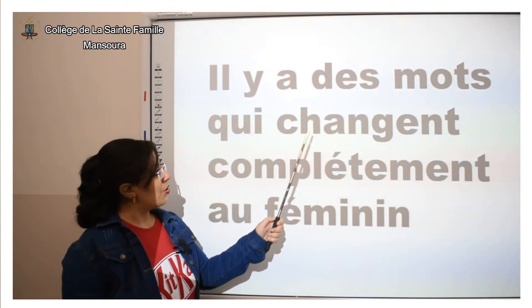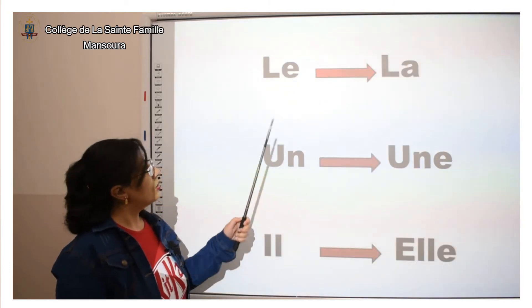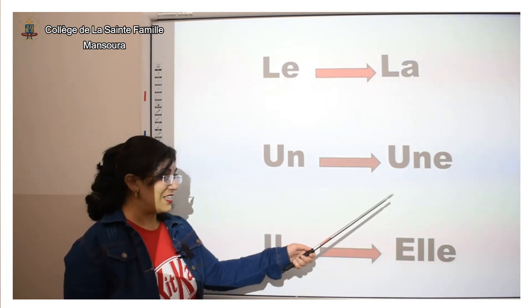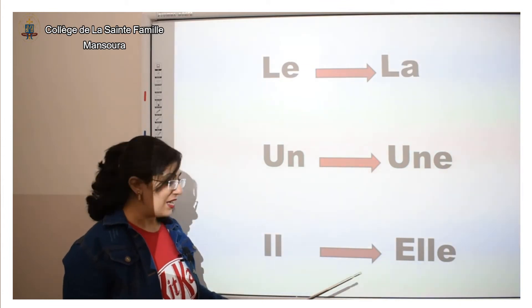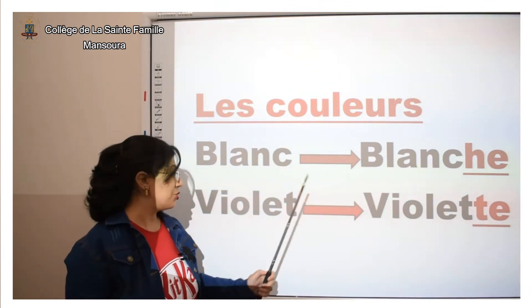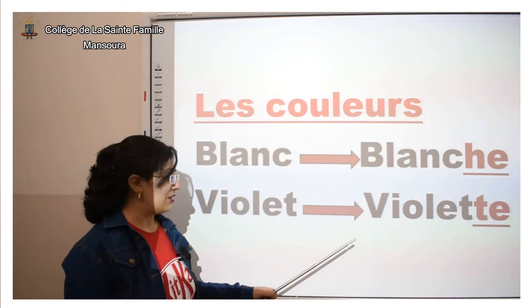Il y a des mots qui changent complètement au féminin. « Le » — au féminin, on dit « la ». « Un » — au féminin, on dit « une ». « Il » — au féminin, on dit « elle ». Les couleurs : « blanc » — au féminin, on dit blanche. « Violet » — au féminin, on dit violette.